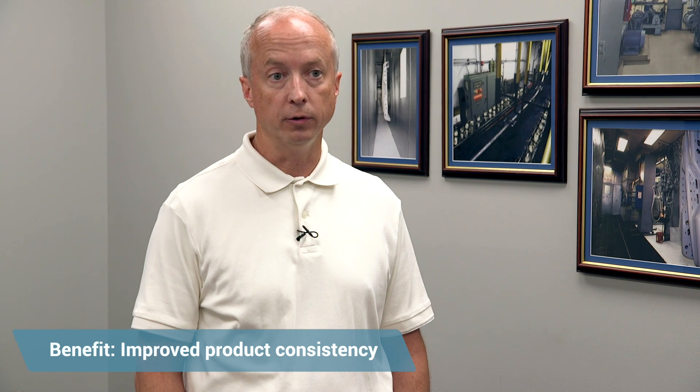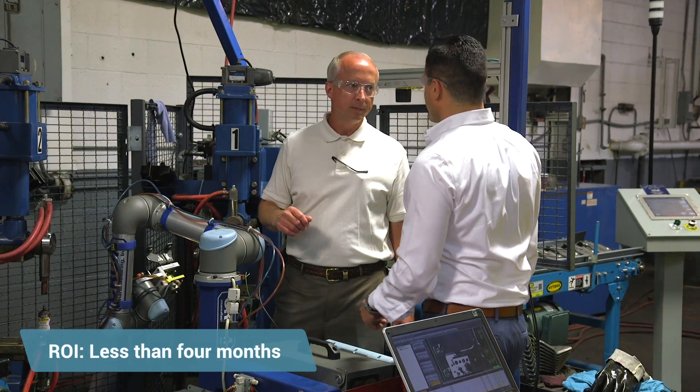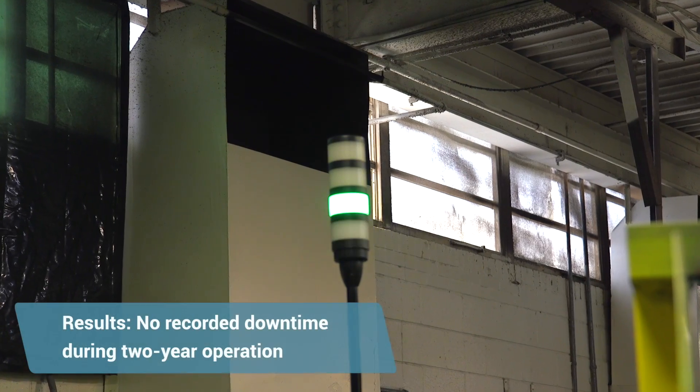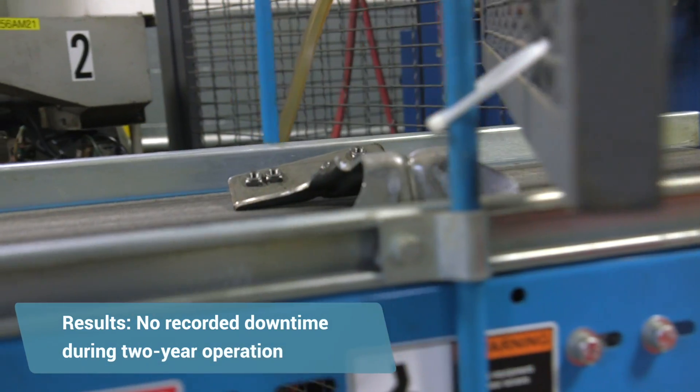The benefits we see from installing the UR robot really is consistency — it does a fantastic job. The ROI on the robot: payback was less than four months. We've been running the UR robot for almost two years now with no downtime related to that, and we're in the neighborhood of 40% more efficient than we normally would have been.